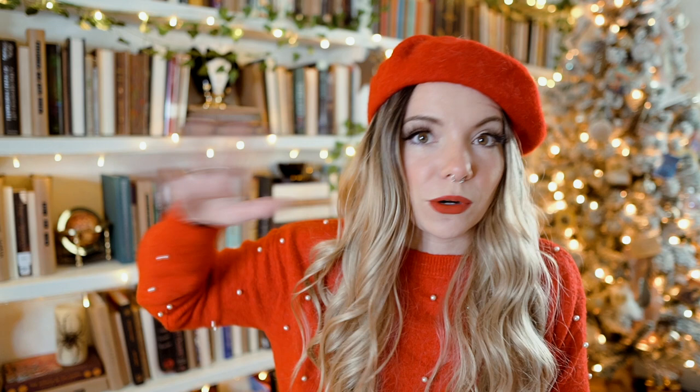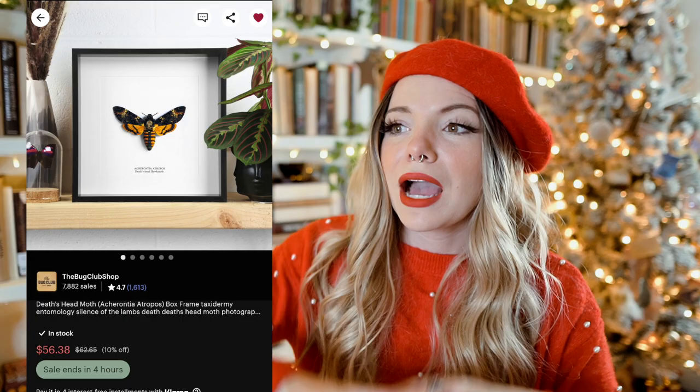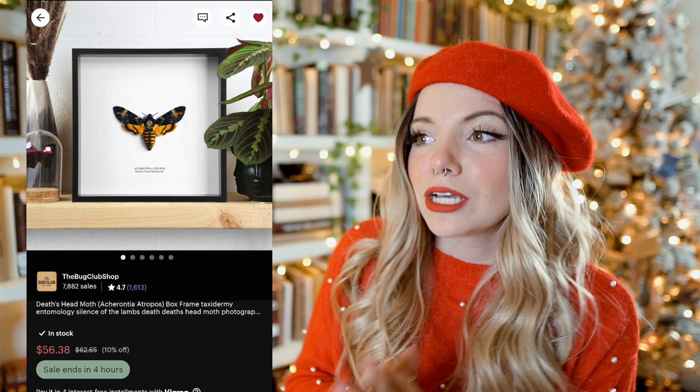The top of my list for this type of art is a death's head moth, because I think they are so aesthetically pleasing. I want a tattoo of one — I just love the way they look and find them very interesting. This would be number one on my list. I would love to have a wall with this as the centerpiece. Just absolutely beautiful.